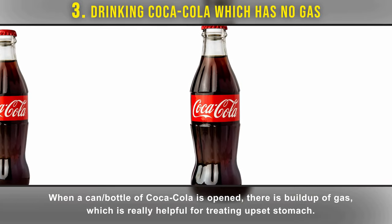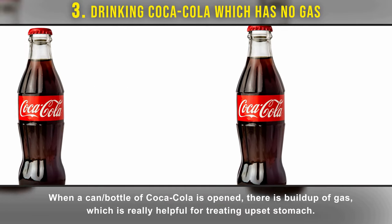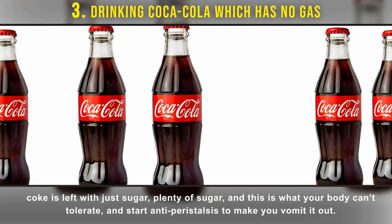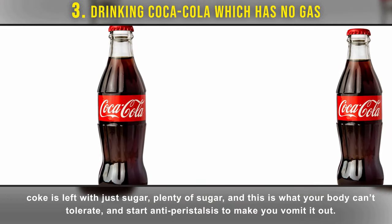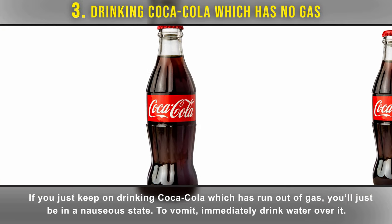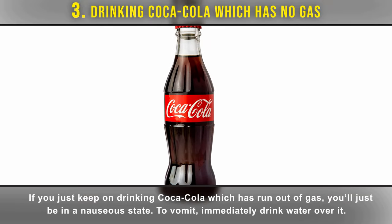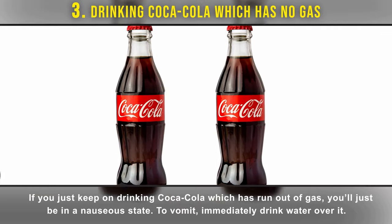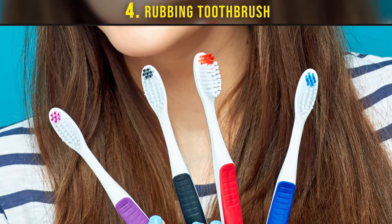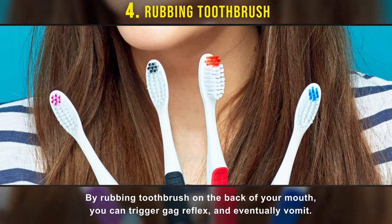If you'd like rapid results, speed it up by touching the back of your mouth with your finger. Number three: drinking Coca-Cola which has no gas. When a can or bottle of Coca-Cola is opened, there's a buildup of gas which is helpful for treating an upset stomach. However, once the gas has run out, Coke is left with just sugar — plenty of sugar — which your body can't tolerate, and it starts anti-peristalsis to make you vomit. If you keep drinking flat Coca-Cola, you'll be in a nauseous state; to vomit immediately, drink water over it.